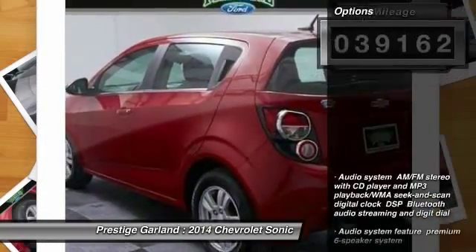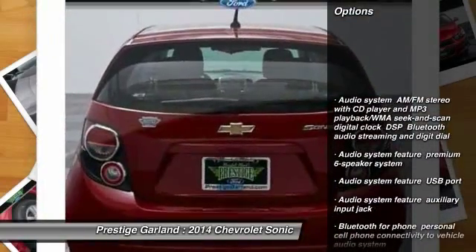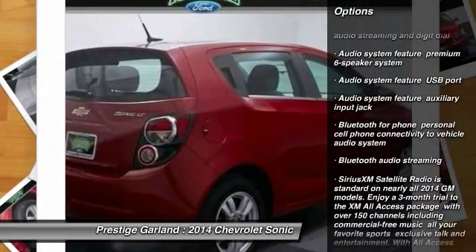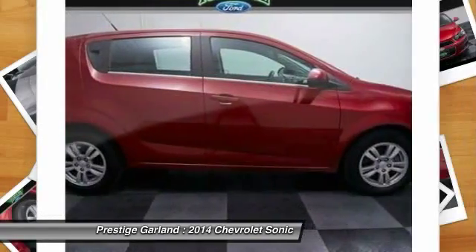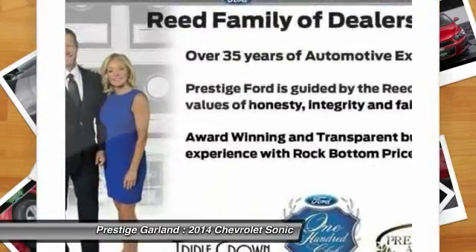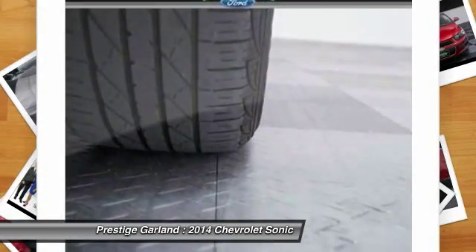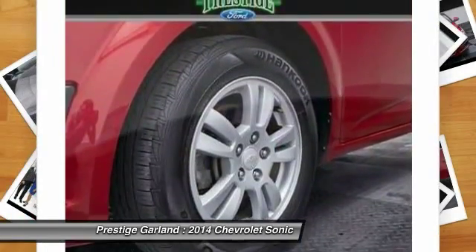Here are some of this vehicle's great options: stability control, anti-lock braking system, remote engine start, traction control, steering wheel audio controls, air conditioning, dual airbags, driver airbag, adjustable steering wheel, and power steering.